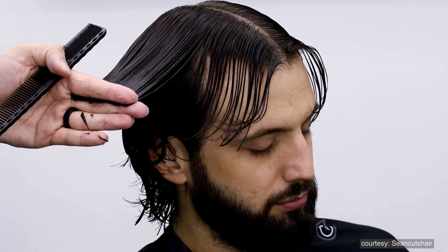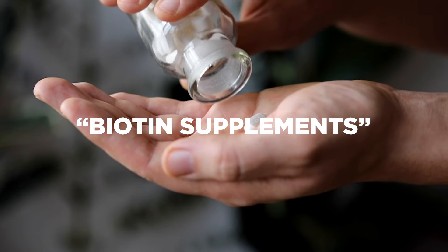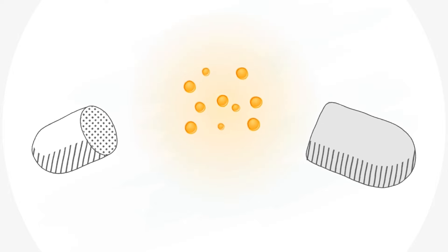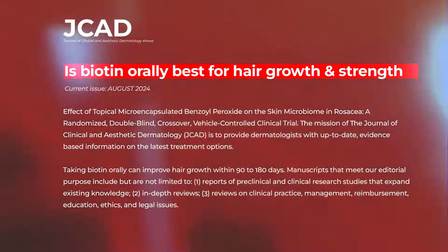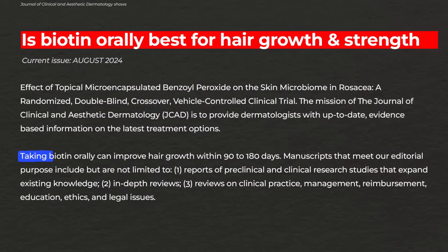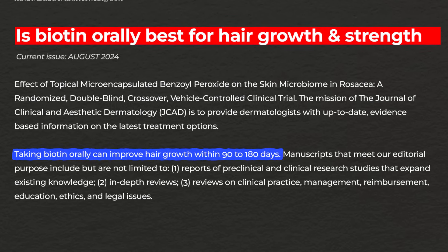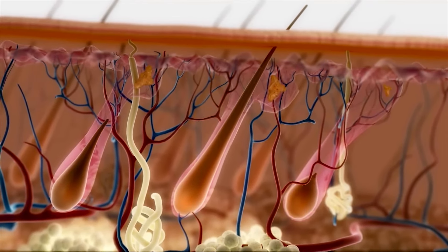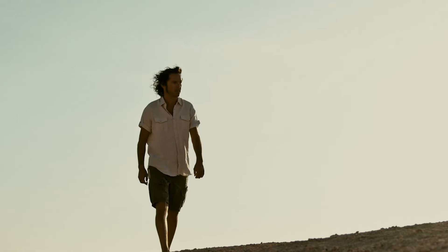At this point, avoid getting the sides buzzed when you go for a trim. While growing your hair, you can take biotin supplements. Biotin is a type of vitamin that belongs to the B-complex group and it helps keep your skin, nails, and hair healthy. Research published in the Journal of Clinical and Aesthetic Dermatology shows that taking biotin orally can improve hair growth within 90 to 180 days. Biotin not only speeds up hair growth but also strengthens your hair follicles.